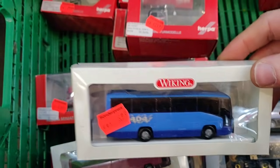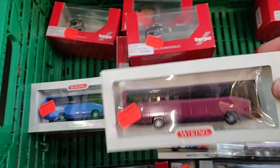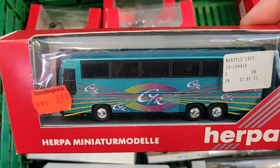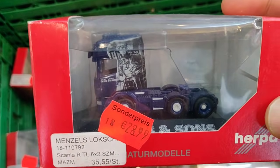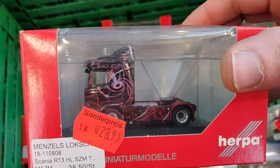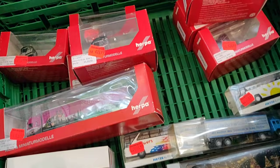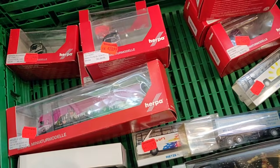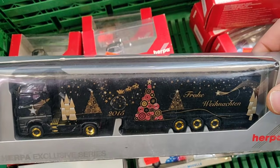Got a bus from Viking, another bus from Viking, another bus from Herpa, and a nice truck. There's also a beautiful Audi in small scale, but still very beautiful. And a nice Herpa exclusive — a great find, almost like finding it under the Christmas tree.